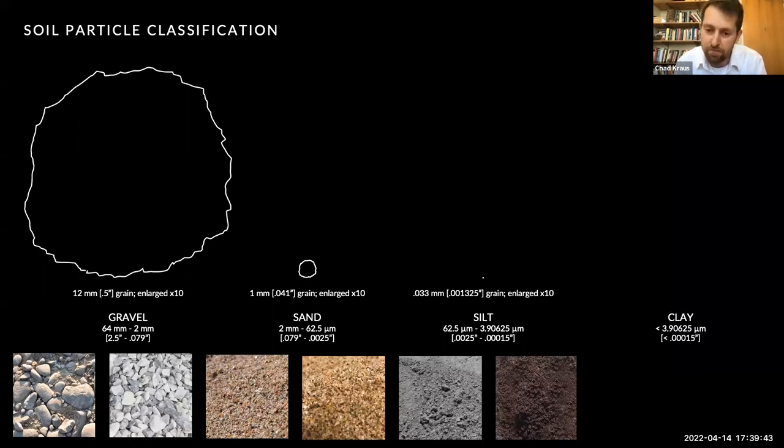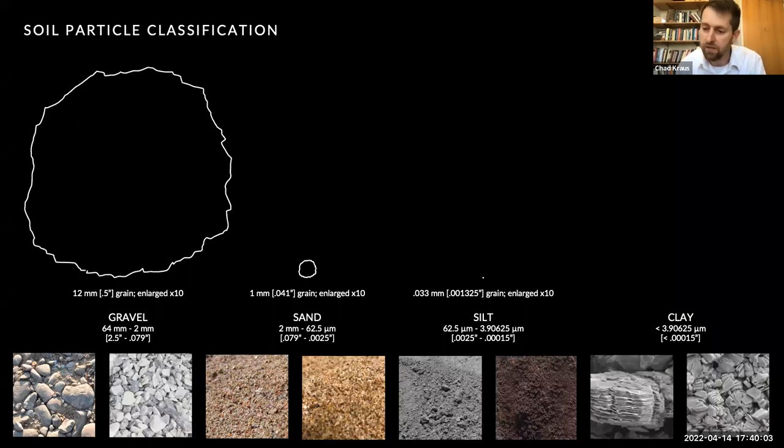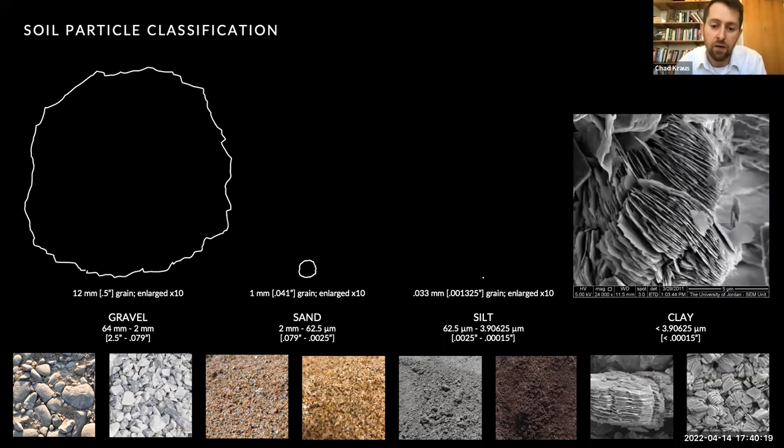Next, of course, we come to clay. Clays are really interesting — they are the smallest of these four soil classifications. But it's not really their size that is fascinating; it's really their morphology. Unlike gravel, sand, and silt, clay is not granular in the sense that it's made of round or angular grains, but rather consists of plate-like sheets with tetrahedral or octahedral morphologies. This unique characteristic imbues clay with the ability to transform from malleable when wetted to a strong binder when dried. Clay is essentially the glue that holds soils together.